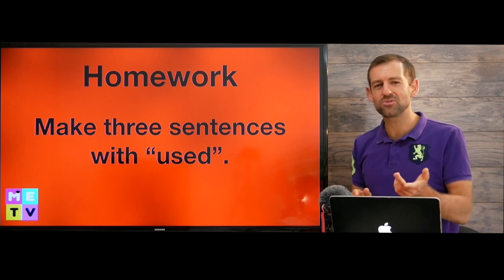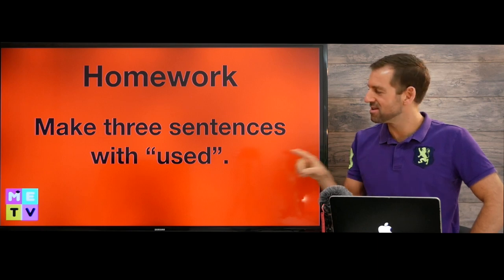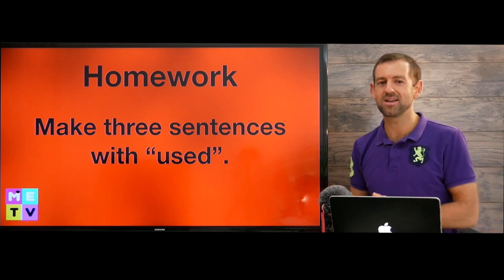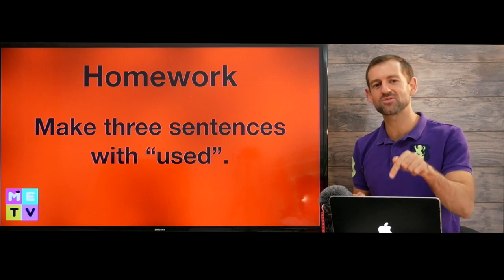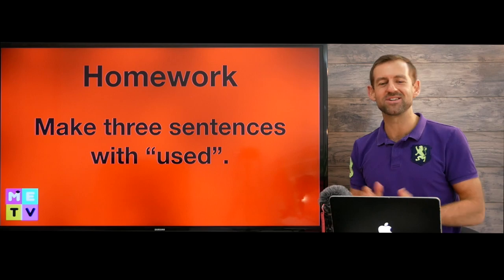So I want you to try to make three sentences with the three different meanings of this word that we talked about in this lesson. Post your answers in the comments right down there, and I'll see you over in the next episode of Matt English TV. Take care.